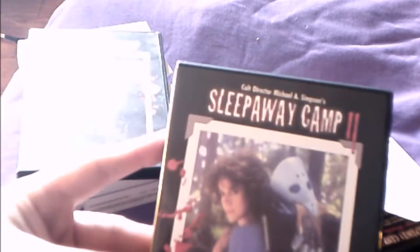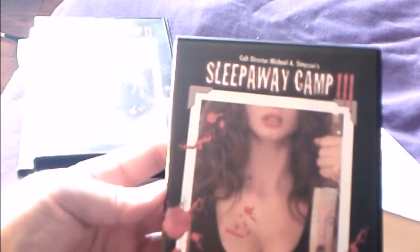Then there's Sleepaway Camp — You Won't Be Coming Home, a classic 80s movie. Sleepaway Camp 2: Unhappy Campers has a commentary, behind-the-scenes, trailers, and scene selection. I really like the cover art on this one — it features little Jason and Freddy and other horror icons. Sleepaway Camp 3: Teenage Wasteland has a commentary track, deleted scenes, and a trailer — pretty cool cover as well.